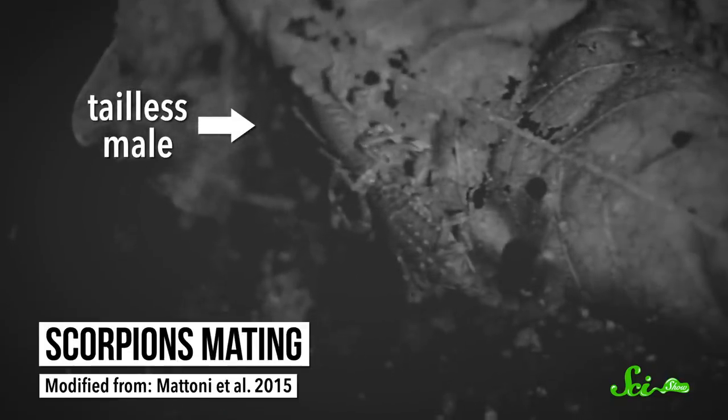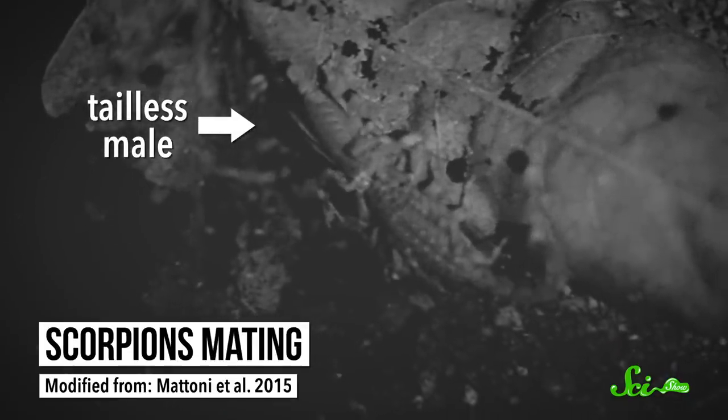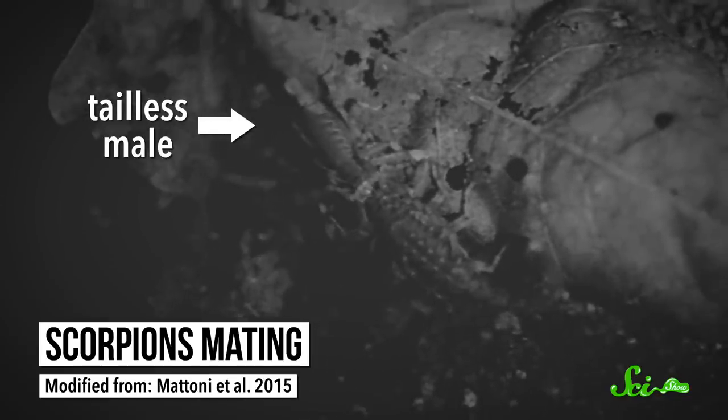The researchers suggest this may be more than enough time for the animals to mate and carry on their genetic line, which might explain why this trait hasn't evolved away. After all, natural selection generally only cares whether you successfully have babies. And if the anus-less scorpions can still reproduce, well, from an evolutionary perspective, it doesn't matter what happens after that.